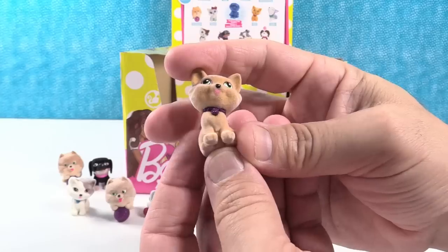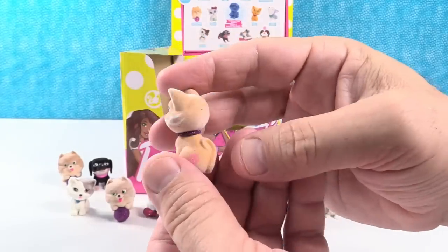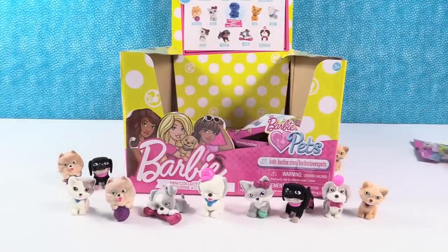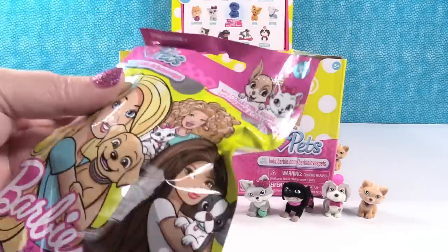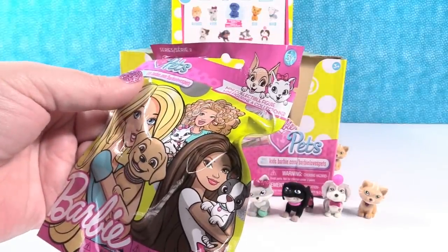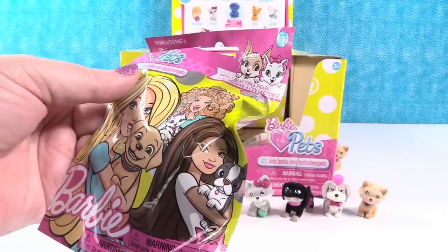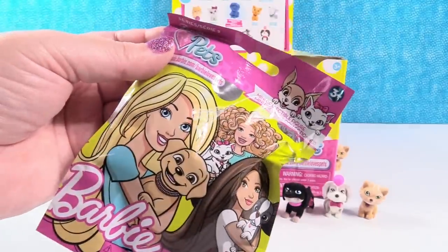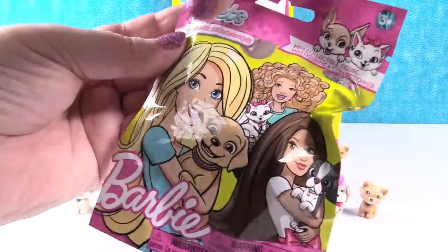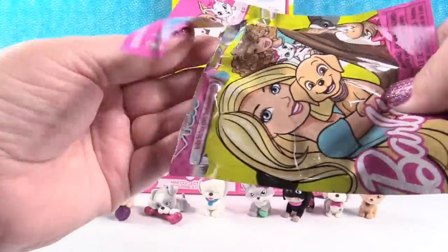Oh no, a Tabby duplicate. We are not going to get the full set, but that's okay. So we still need: Tiger, Chow Chow, Husky, Boston Terrier, and the Rare Glitter Puppy. Where's the Boston Terrier? Top row — how did I skip that one?